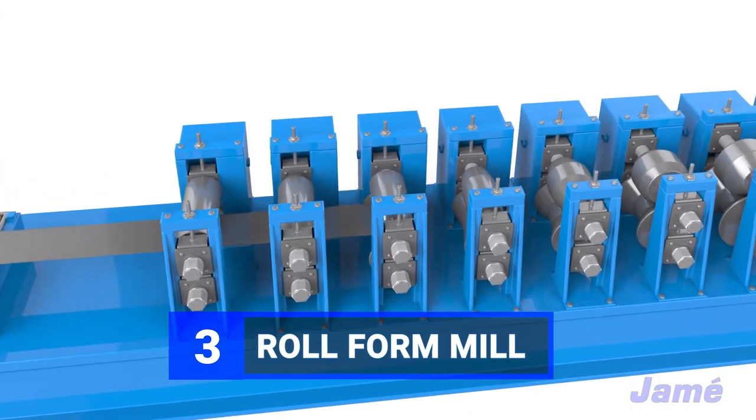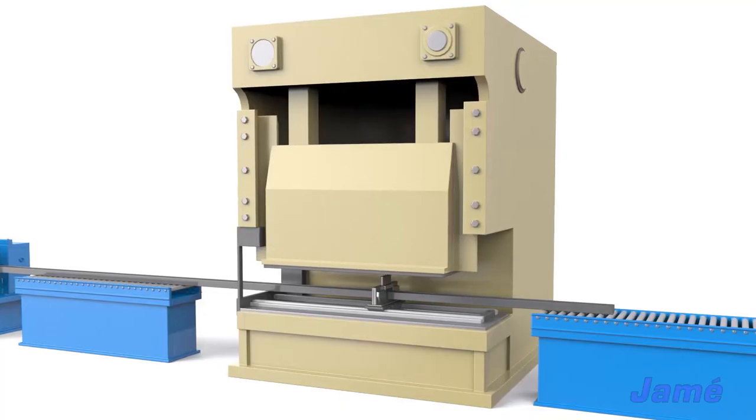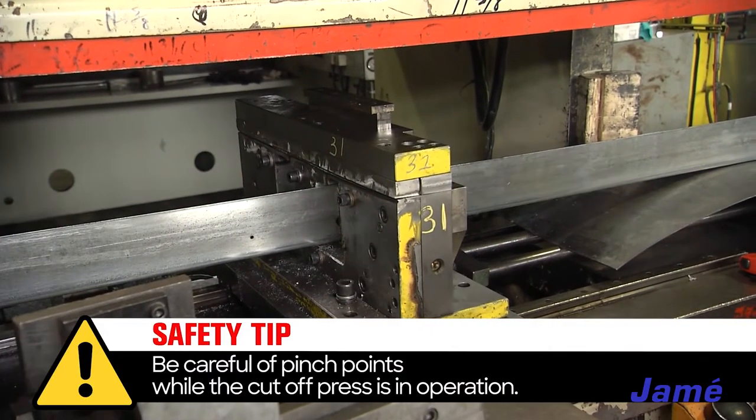The straightened sheet of metal is carefully fed into the entry guide of the roll mill. The final step is the cutoff press. Be careful of pinch points while the cutoff press is in operation.